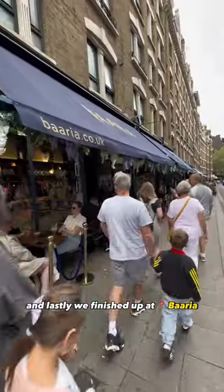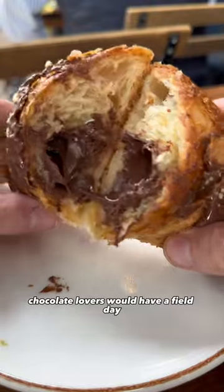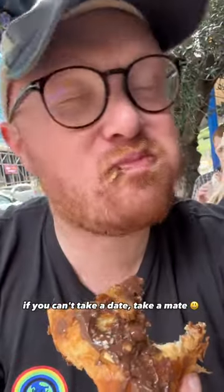And lastly, we finished up at Barrier in Pong Garden, where they serve up Italian gems including this pistachio macchiato and this Nutella Cornetti. Chocolate lovers would have a field day in this place — just look at the Nutella ooze out of this thing. Willy Wonka, eat your heart out. If you can't take a day to come in, enjoy.